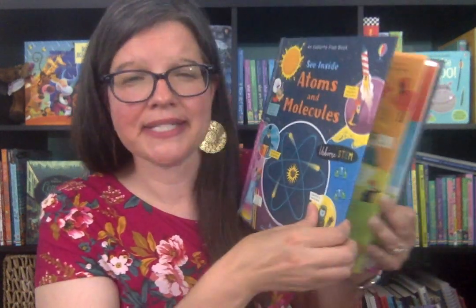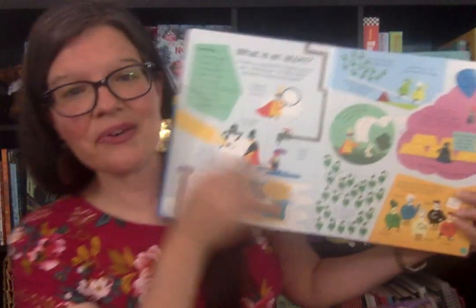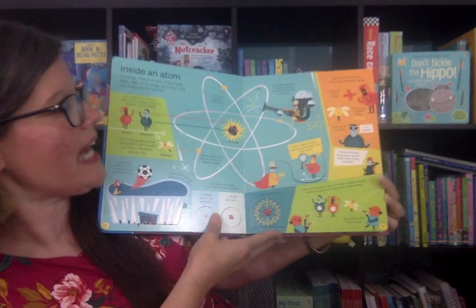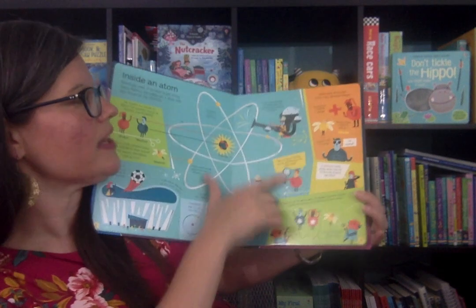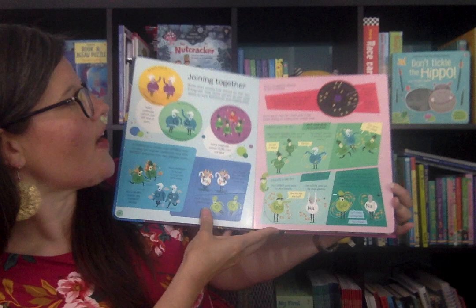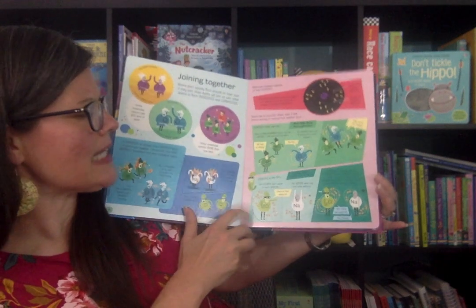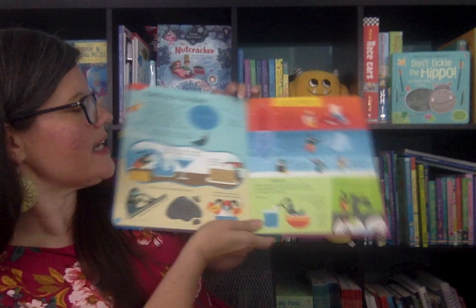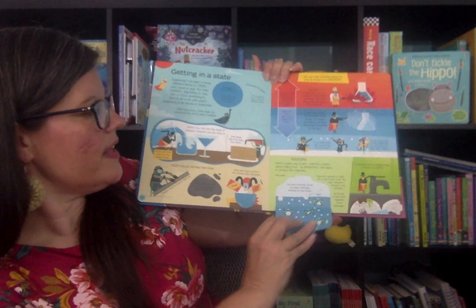Be careful, books can hit you in the face! So one of my favorite subjects in high school was chemistry. I loved learning about the atom, learning the parts of an atom, how atoms combine to make molecules, and I loved balancing equations. So I could not wait to get my hands on this book.